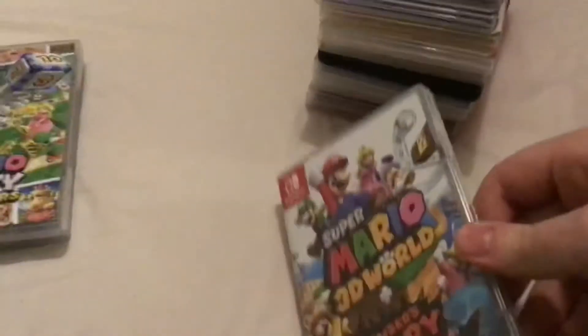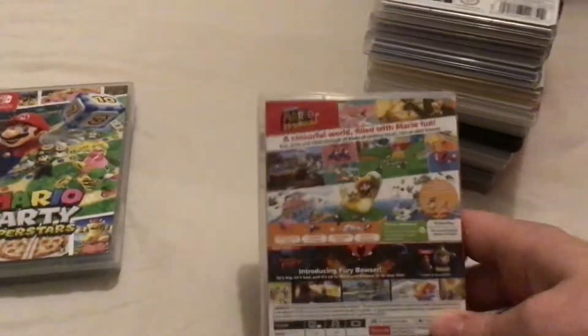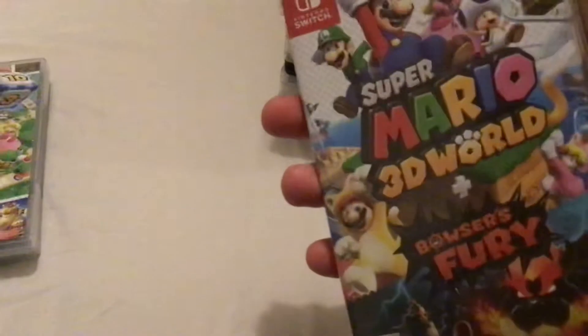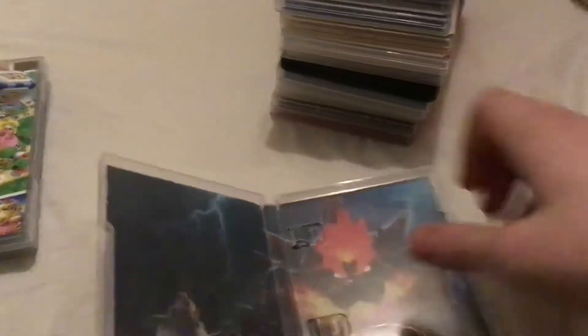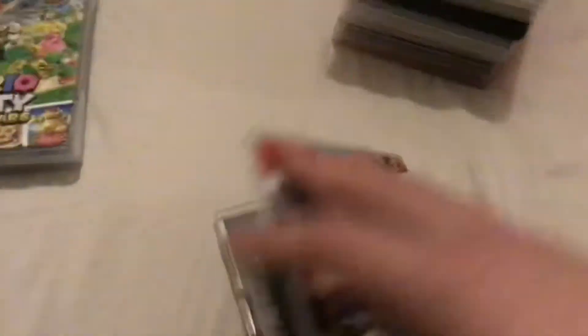Super Mario 3D World plus Bowser's Fury, released in February of 2021, including the original game and of course Bowser's Fury — a brand new standalone adventure. On the front we have artwork of Fury Bowser and Mario and Bowser Jr. looking at him.